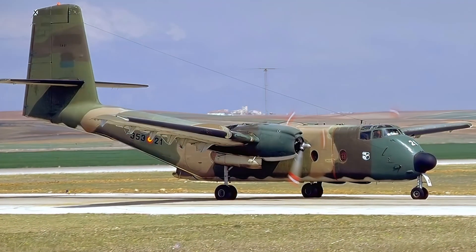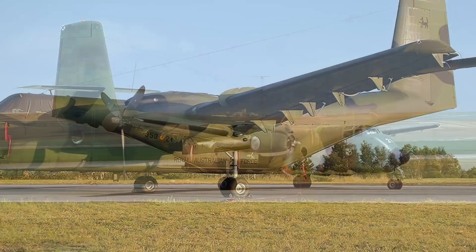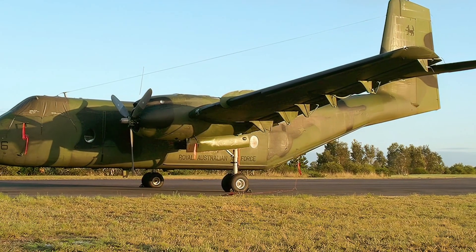The Caribou was later developed into the de Havilland Canada DHC-5 Buffalo, which added turboprop engines and other improvements.